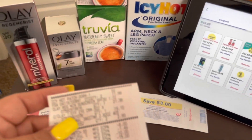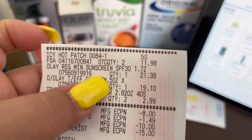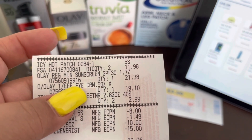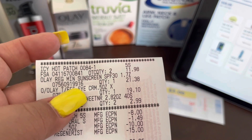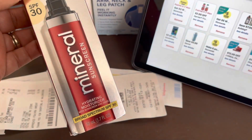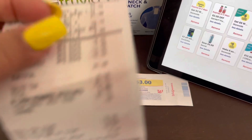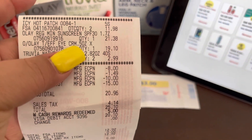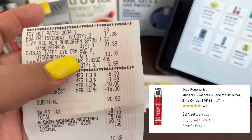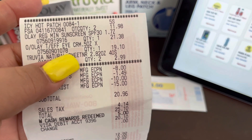So the Icy Hot — I went ahead and picked up two of those. Those were $5.99, so quantity two came to $11.98. And then the next one was the Olay Regenerist mini sunscreen, which is this one right here. Now, the receipt is kind of different — it shows $21.38, but it was really $27 and some change.